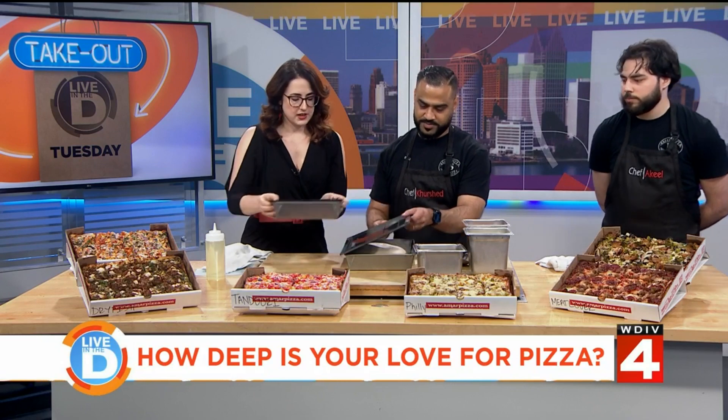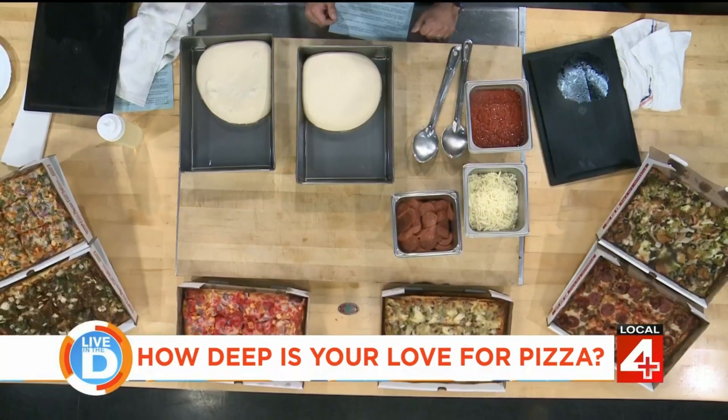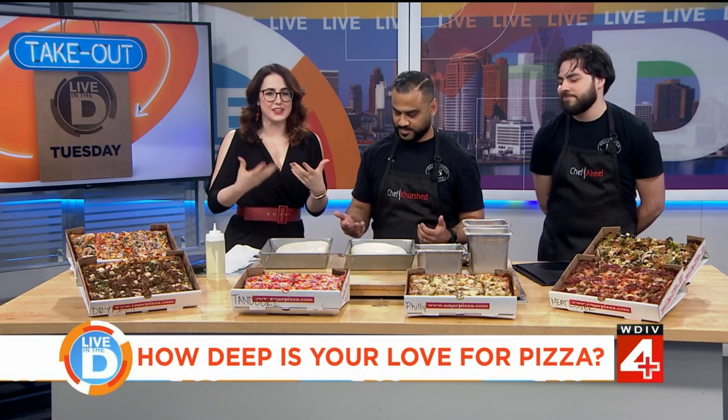Kershid, you're going to show us how to make your Detroit deep dish pizzas. So can you walk me through it? Let's make some deep dish pizzas. We prepped our dough a day ahead — it takes a little while for it to grow into this nice fluffy dough.